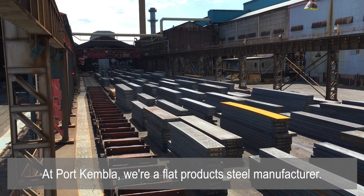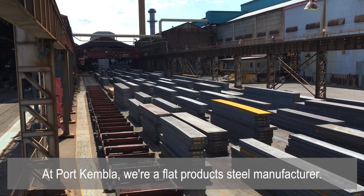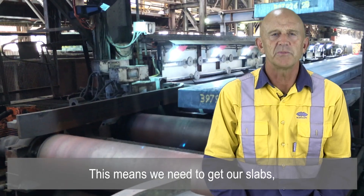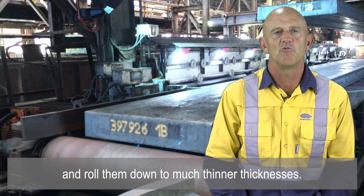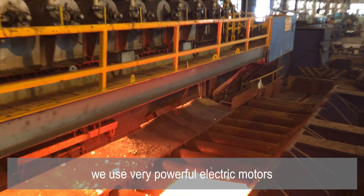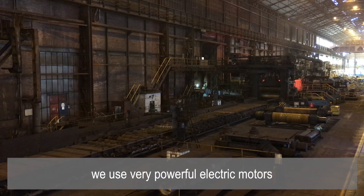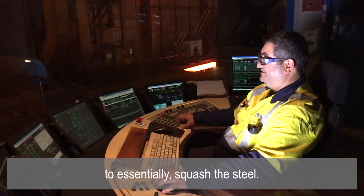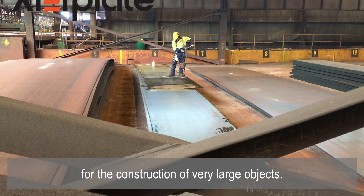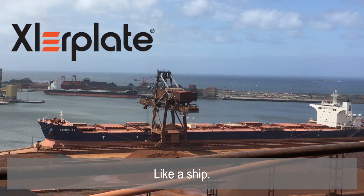At Port Kembla we're a flat products steel manufacturer, so we make thin strip and plate material. This means we need to take our slabs and roll them down to a much thinner thickness. At our hot strip and plate mills, we use very powerful electric motors to essentially squash the steel. Plate material is used extensively for the construction of very large objects, like a ship.